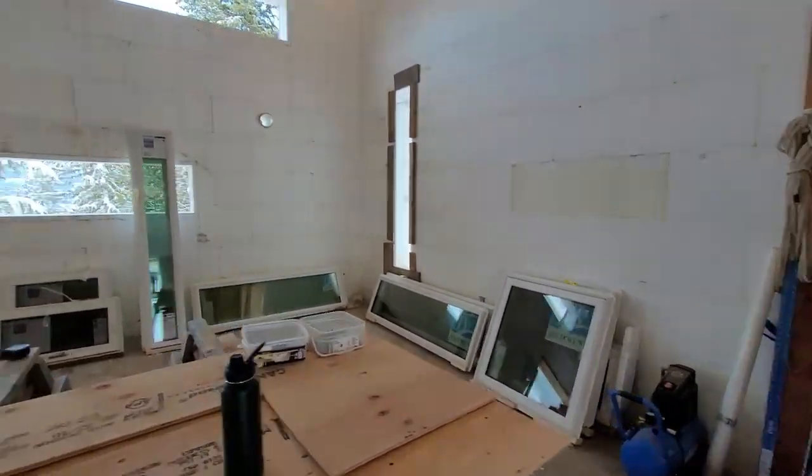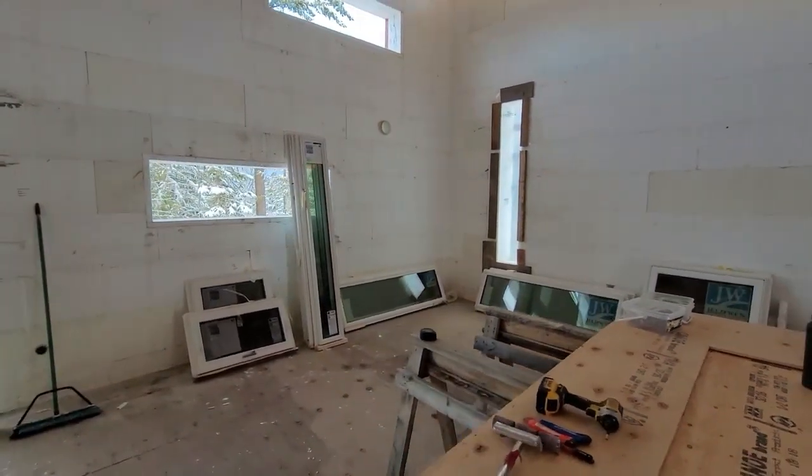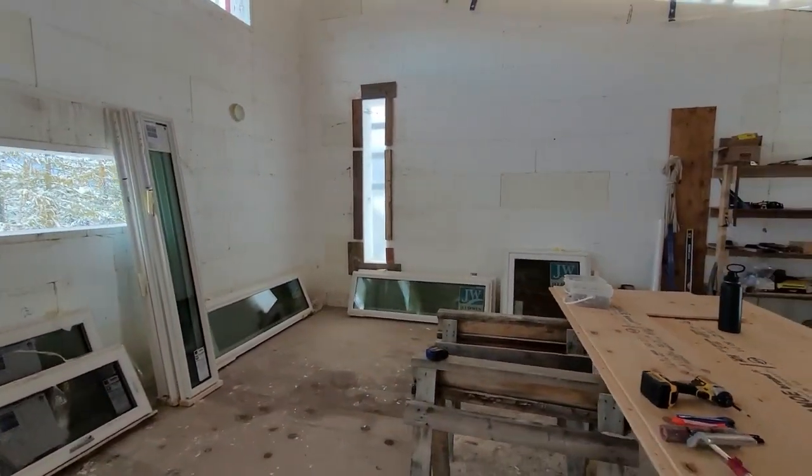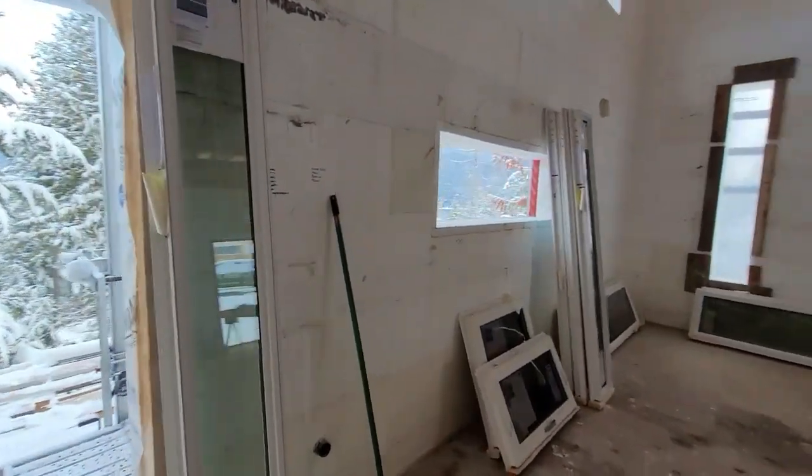We got our windows delivered today, which is actually really exciting because we've heard that window production is way behind and they're hard to get, so they're actually right on time.